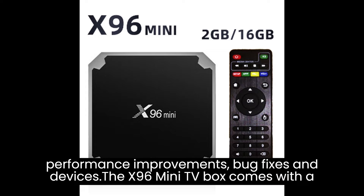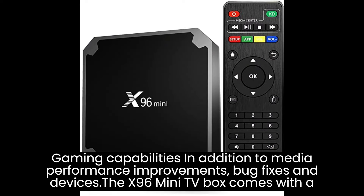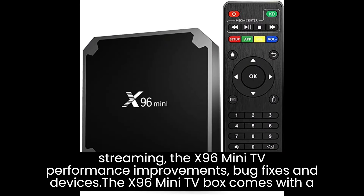Overall, the X96 Mini TV Box provides a convenient and affordable way to transform your TV into a smart entertainment hub. With its powerful performance, extensive connectivity options, and access to a vast array of apps and media content, it offers an immersive and enjoyable viewing experience for all your entertainment needs.